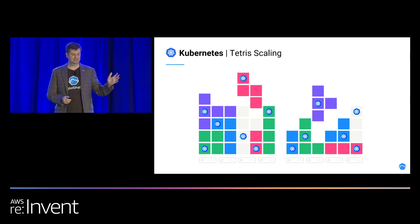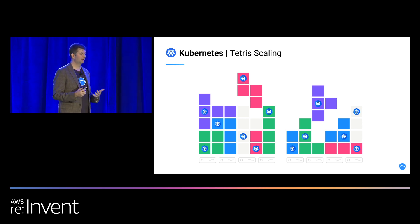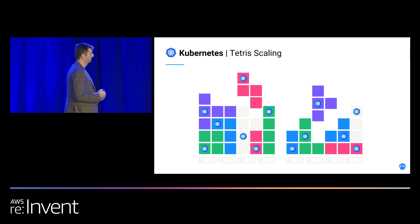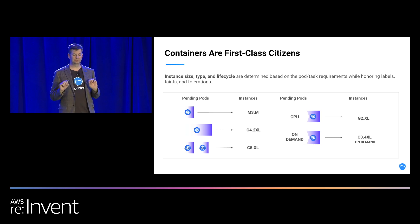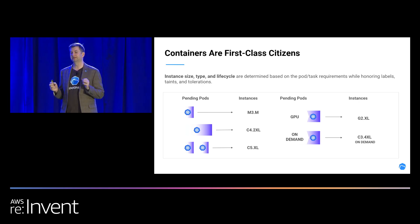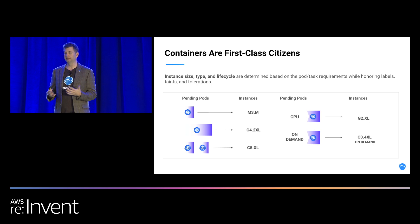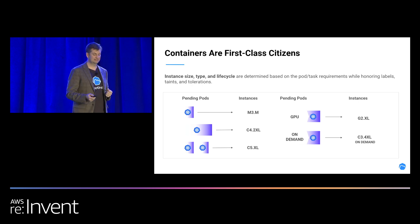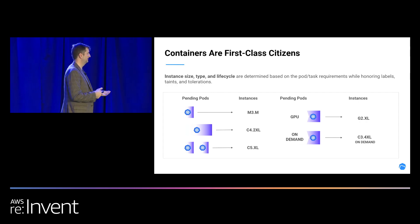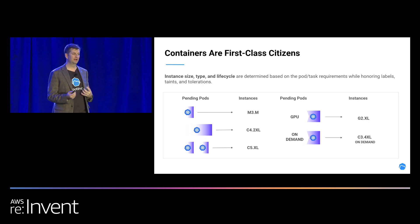This is a diagram of the Tetris autoscaling that goes on. You have different pods with different shapes and sizes of CPU, memory, and storage requirements, and we fit this all into the infrastructure so everything pairs together and works well. Containers are the first-class citizens here. We want to make sure companies like Wavefront can focus on deploying containers and not thinking about how to make infrastructure match. We can do this with labels, so anything from instance size, type, and lifecycle can all be defined by labels associated with the pods.